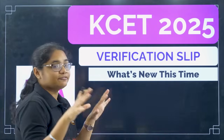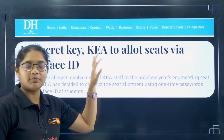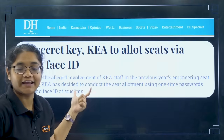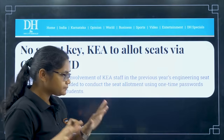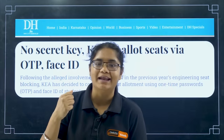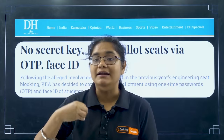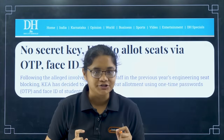Let's first look at something very important — a news article from the Deccan Herald paper: 'No secret key: KEA to allot seats via OTP or Face ID.' This is very important. When you download your verification slip, you enter your credentials and immediately receive an OTP, and after entering the OTP you can log into your portal and download your verification slip.